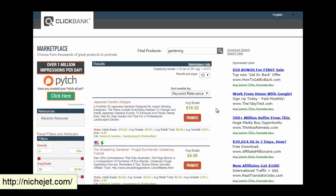ClickBank is a great place to find products to promote. It really depends on your niche and what products are available. In many niches there are good products on ClickBank, and since they're digital products you can earn 50 to 75% commission. We'll be promoting more than one product over time, so just find a highly relevant product to promote.